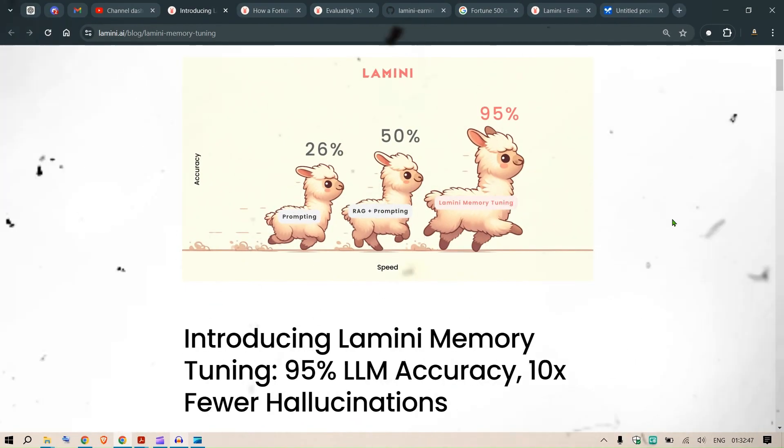Is 95% LLM accuracy a dream, a reality, or a myth — with 10x fewer hallucinations? Let's debunk this claim and look at how it was done using Lamini memory tuning.